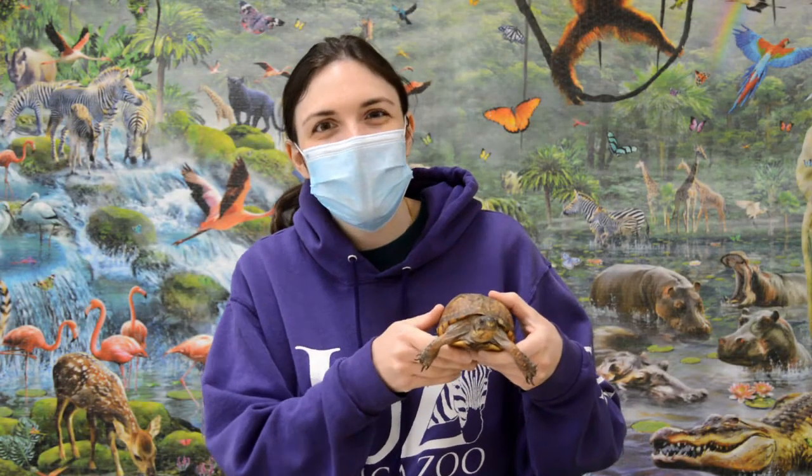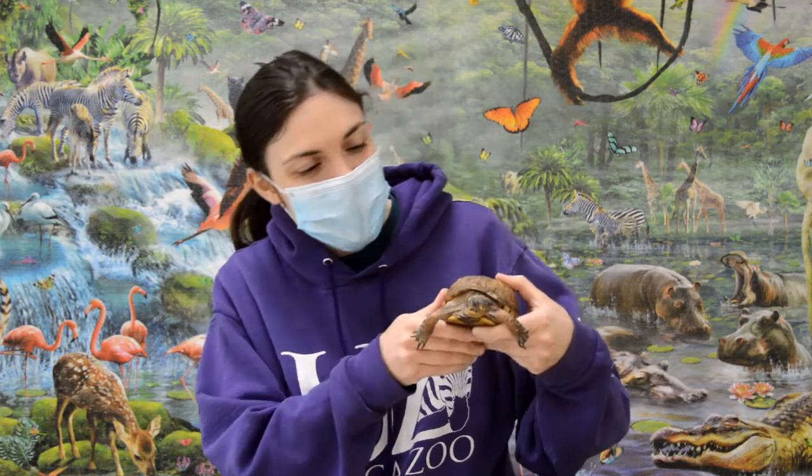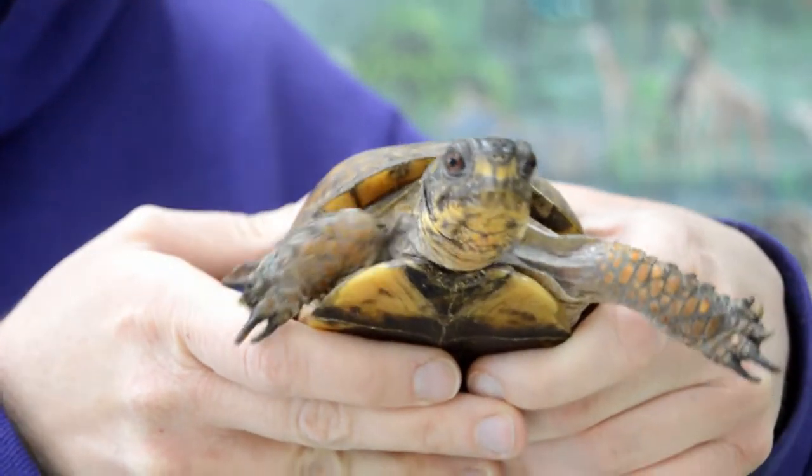Hi everybody and welcome to another episode of Storytime here at the Utica Zoo. Today I'd like to share with you one of our turtles that lives here at the zoo. This is Betty and Betty is what's called an Eastern Box Turtle.